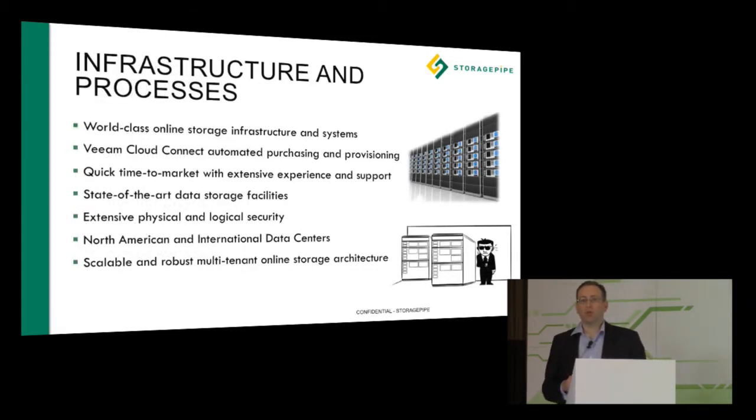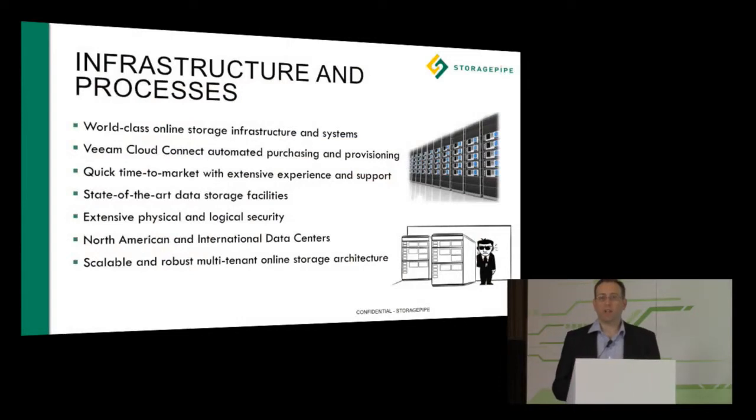We've got extensive infrastructure and processes that support this whole program, with a world-class online storage infrastructure. The Veeam Cloud Connect now has automated purchasing and provisioning, enabling quick time to market for everyone who wants to set up Veeam right away. State-of-the-art storage facilities across our multiple data centers give us flexibility in delivering a multi-tenant online storage architecture that is second to none.